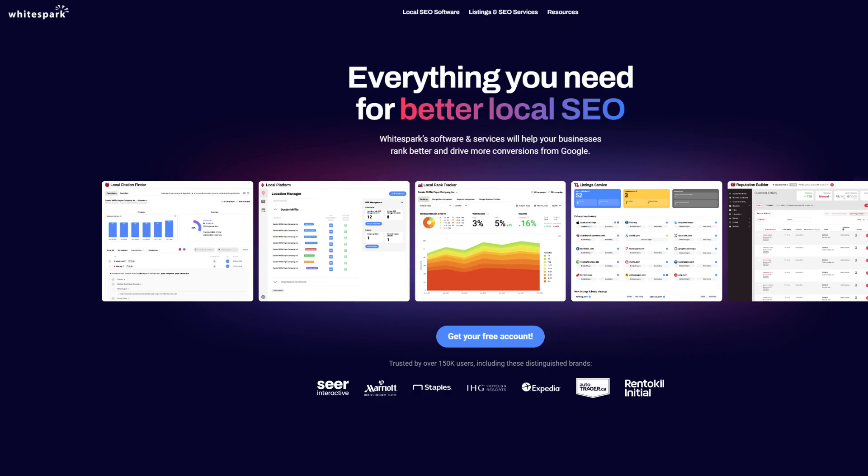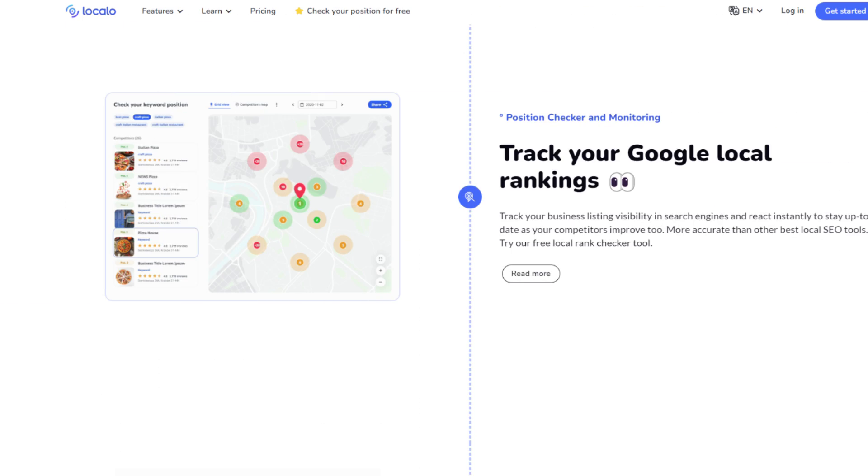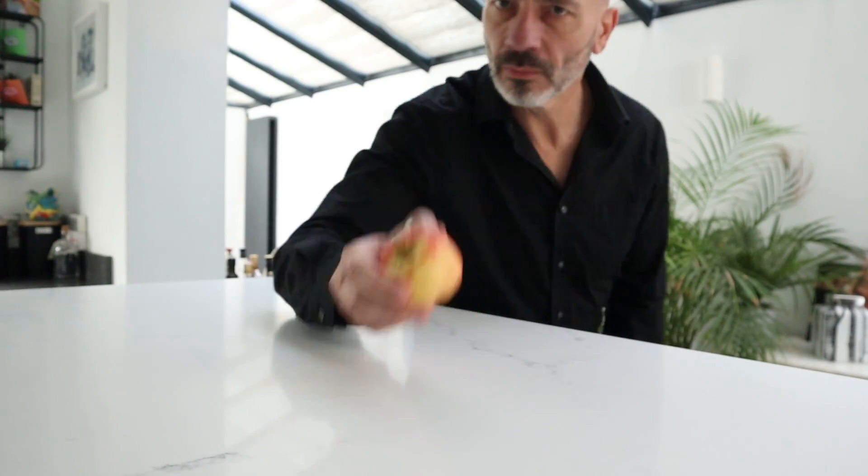But first, let's have a look at why you should bother with AI to help with your Google business profile. After all, there are already loads of Google business profile tools out there. Well, unfortunately, while most of these tools are good at checking out your listing, they kind of leave you hanging on what to do next. If you're new to this whole Google business profile ranking thing, it's like knowing something's off but not knowing how to fix it.